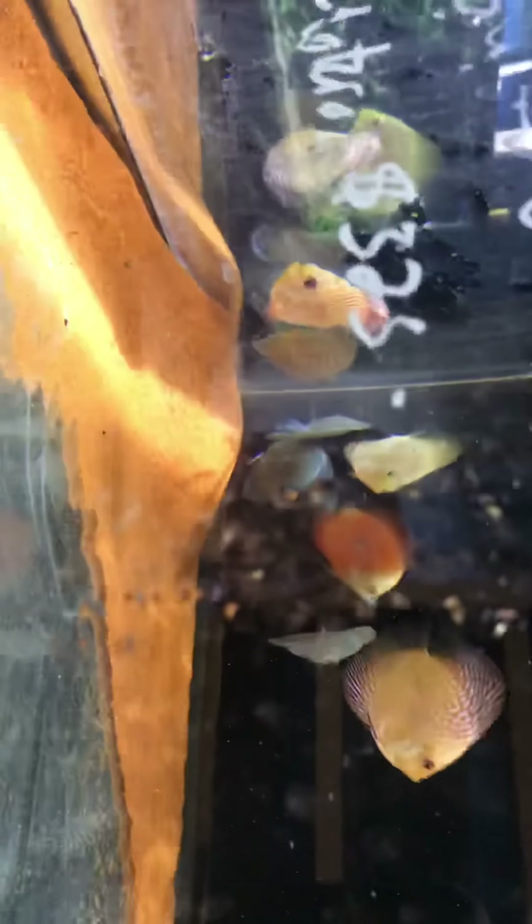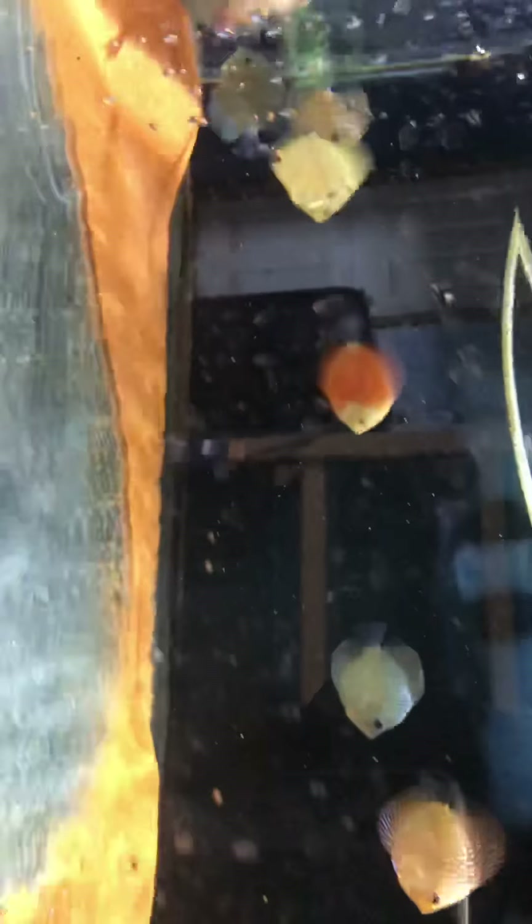So these are the three and a half inch and we have some really nice ones. Sorry for the water stains — we're rushing a little putting these guys up because it's getting late. We have a lot of red pigeons, a few golden pigeons, and it looks like a few snake skin and a few turquoise. But these are the three and a half, pushing close to four inch.